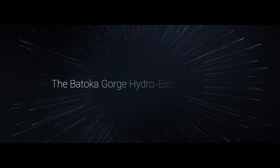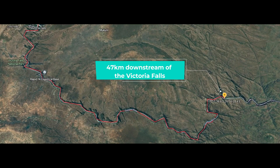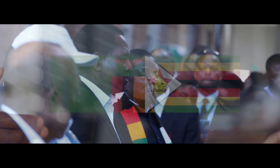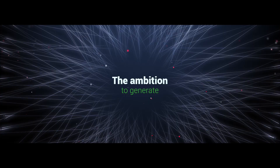The Batoka Gorge Hydroelectric Scheme is a proposed hydroelectric project to be located on the Zambezi River, approximately 47 kilometers downstream of the Victoria Falls. This project is being implemented by the Zambezi River Authority, a bi-national organization equally owned by the governments of Zambia and Zimbabwe.